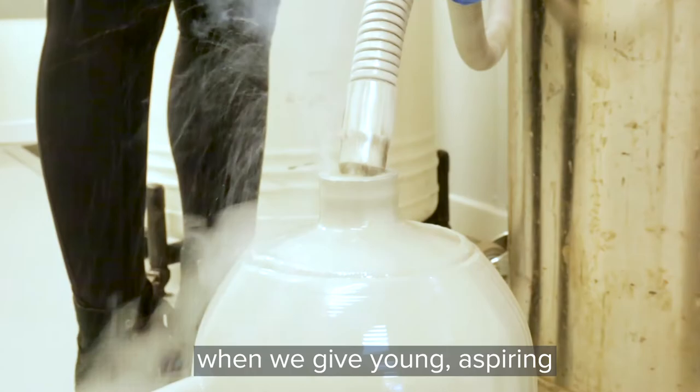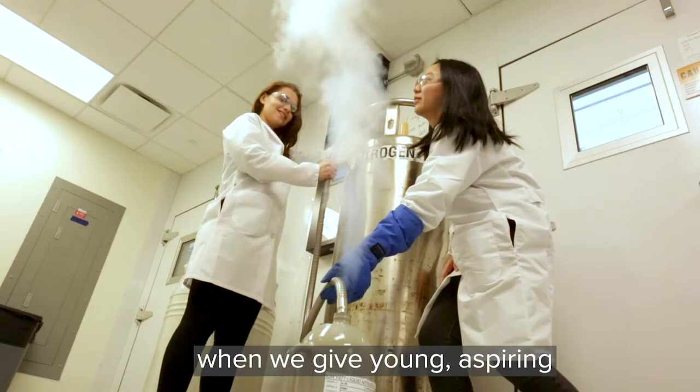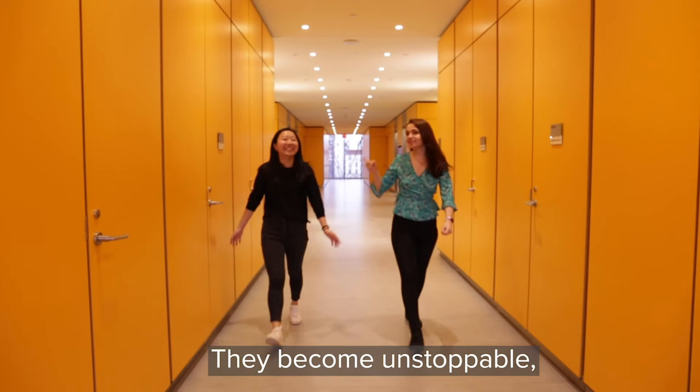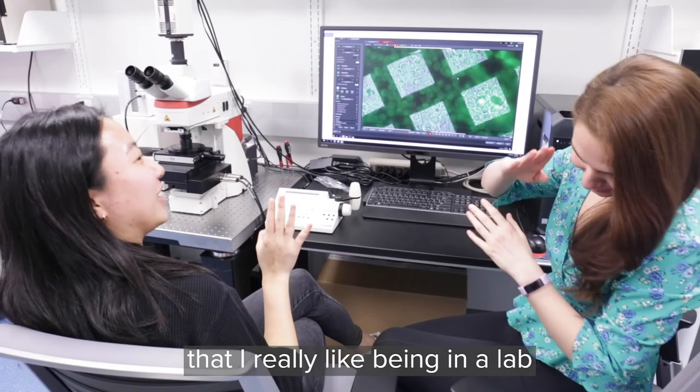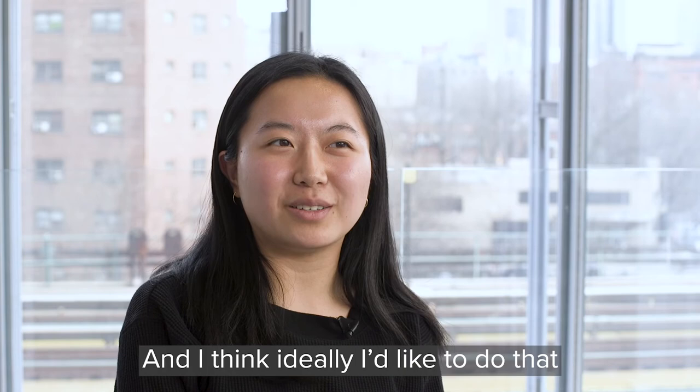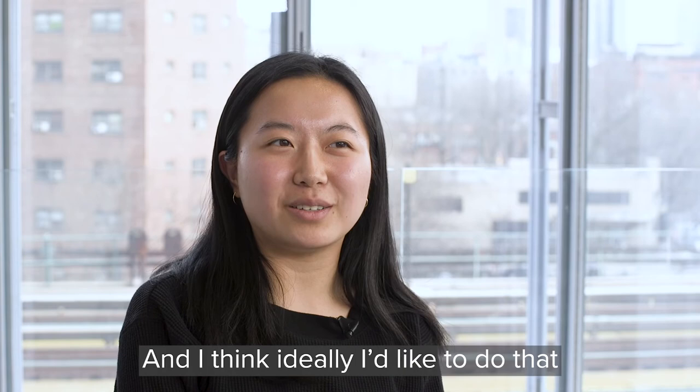This is kind of a testament to what happens when we give young aspiring women in STEM opportunities — they become unstoppable, which is what happened with Christina and I. It really has confirmed for me that I really like being in a lab and doing science every day, and I think ideally I'd like to do that for the rest of my life.